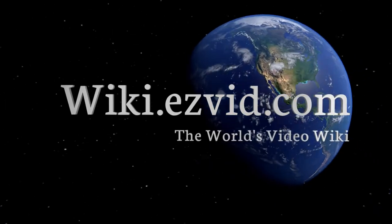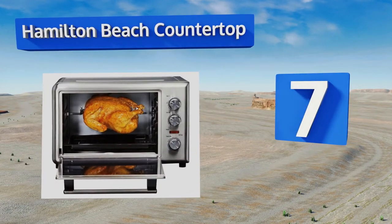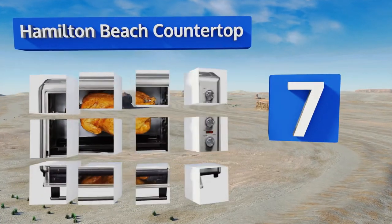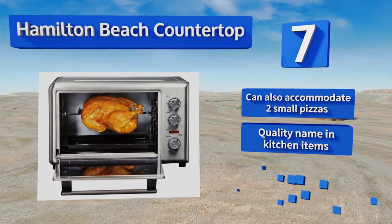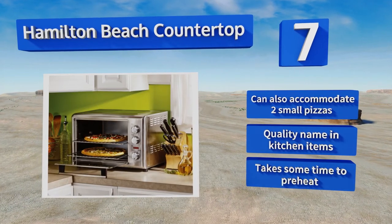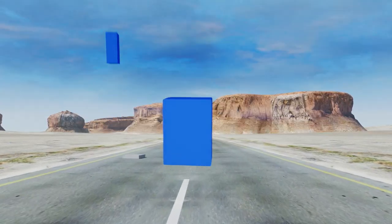At number seven, the Hamilton Beach countertop cooks like a regular oven but can also give you extra preparation options with its convection and rotisserie settings and accessories. The rotisserie self-bastes as it turns and can hold up to a five-pound chicken. It can also accommodate two small pizzas and comes from a quality name in kitchen items, but it takes some time to preheat.